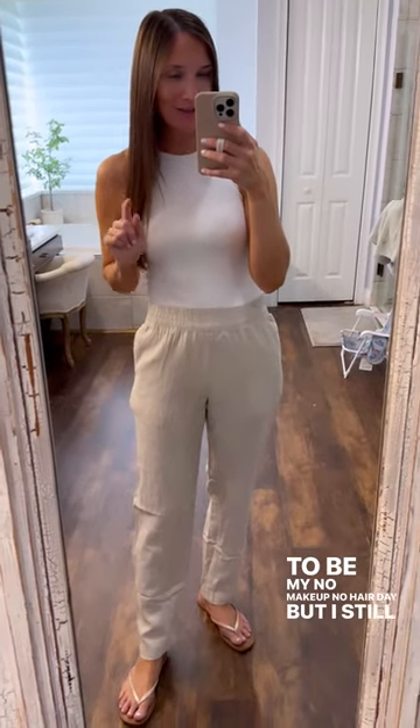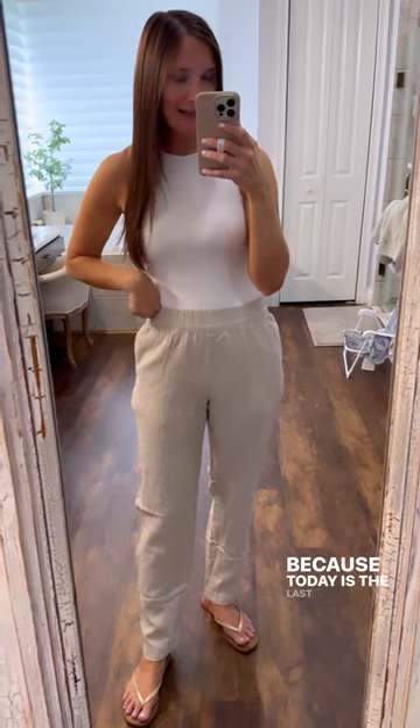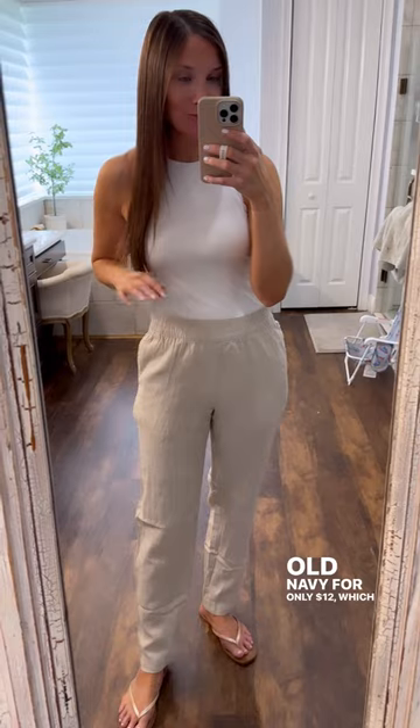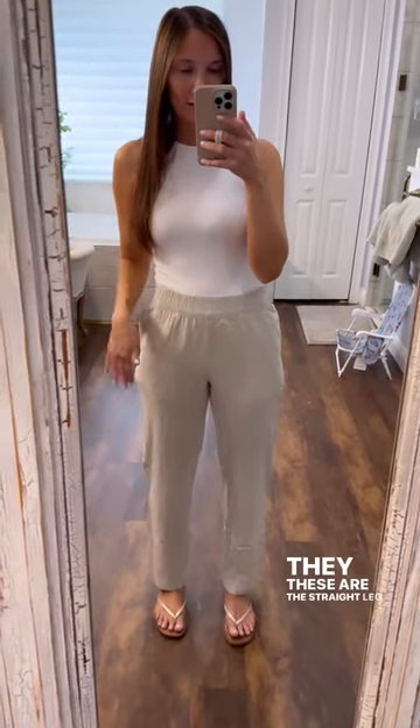Today is the last day to snag these linen blend pants from Old Navy for only twelve dollars, which is such a steal. These are the straight leg version — they also come in a wide leg version.